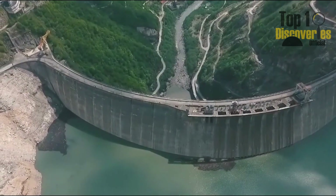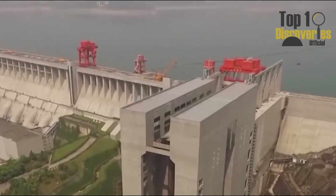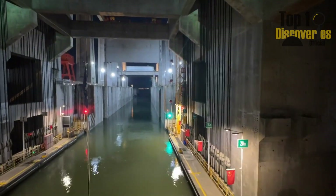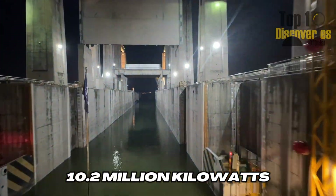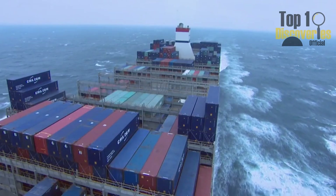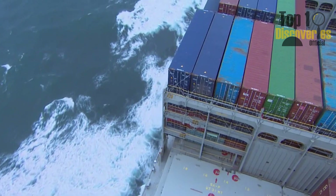Take the Wudongde Dam, for example — one of the world's largest and most advanced hydropower projects. With an installed capacity of 10.2 million kilowatts, it ranks just behind the Three Gorges Dam, showcasing China's technological strength and energy ambitions.